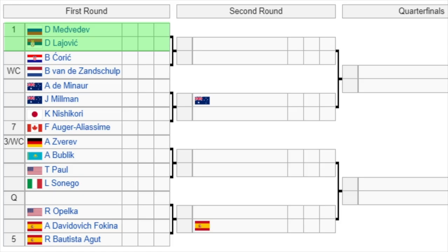This tournament has eight seeds and no seeds get a bye in the first round. Medvedev, the number one seed, is at the top of the draw and has to play Livich in the first round, which is a tricky opener. The winner plays either Chorich or van der Zanschel in the second round. Then we have the battle of the Aussies, de Minaur versus Millman, with the winner playing a great first-round match — Nishikori versus the number seven seed Auger-Aliassime.